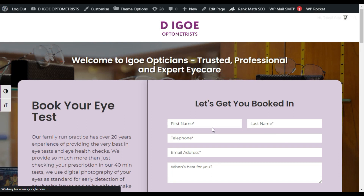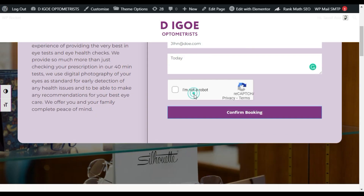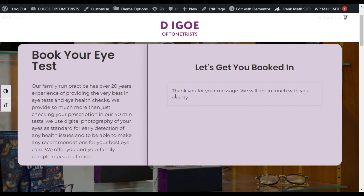Now fill in the details — add telephone, email, and select today's date. Check the reCAPTCHA and click 'Confirm Booking.' You can see the form was successfully submitted and I received the confirmation message: 'Thank you for your message, we will get in touch with you shortly.' That's how you can get rid of this error and make the form work.